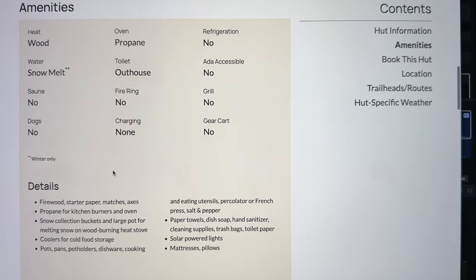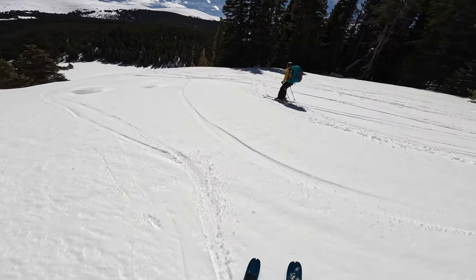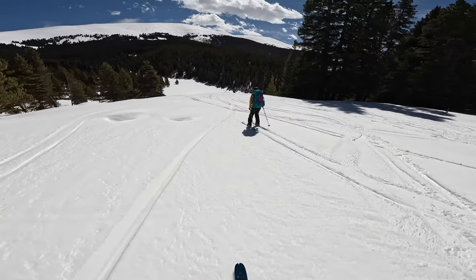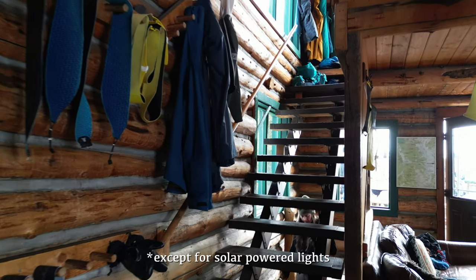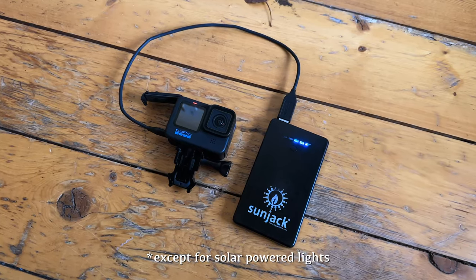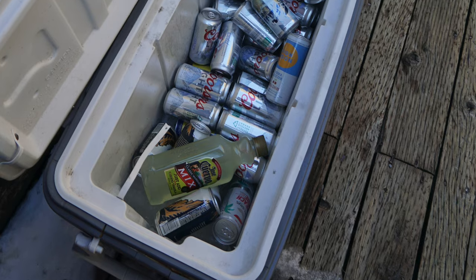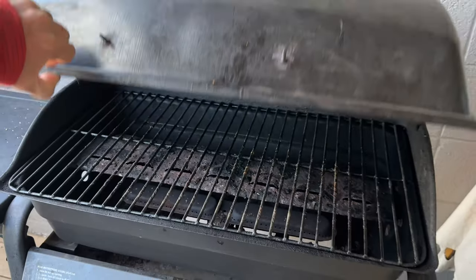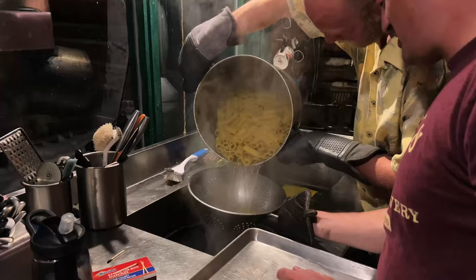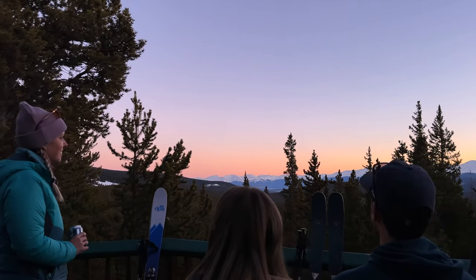Once you have booked a hut, familiarize yourself with the amenities provided — this will shape the way you plan and pack. Most huts don't have refrigeration, running water, or electricity, so you need to bring a battery bank, keep perishables in coolers, and plan meals based on cooking options. There's always a propane stovetop, but sometimes also an oven and a gas grill. That evening we had a big pasta dinner, played games, and watched a colorful sunset.